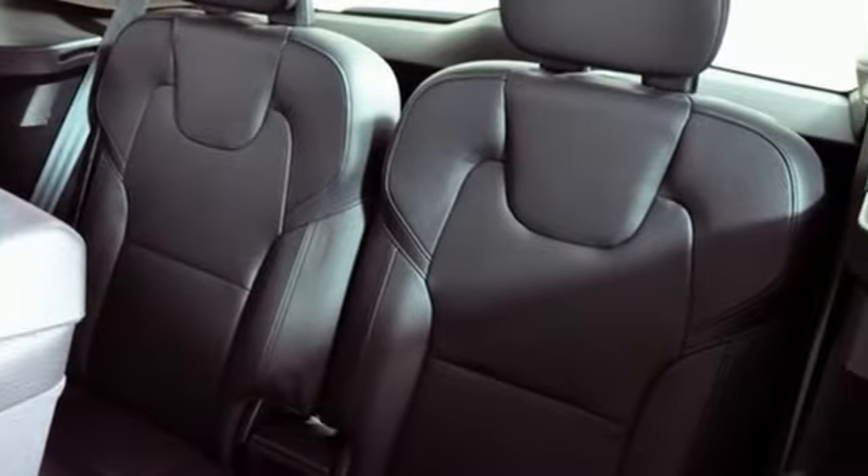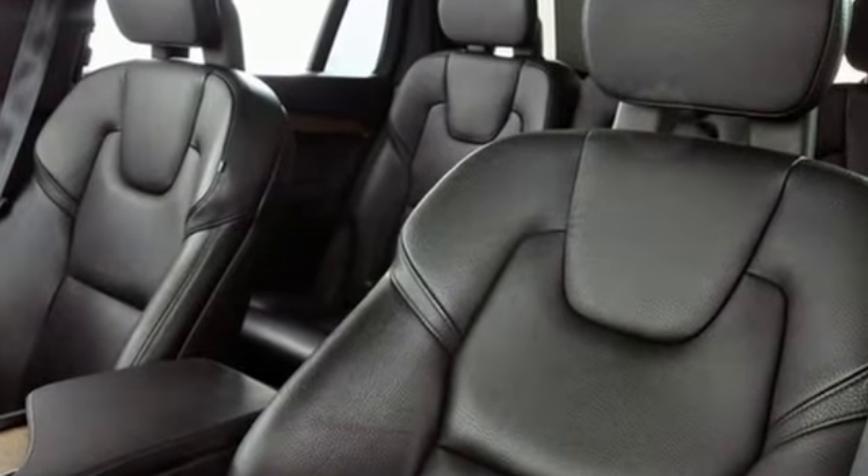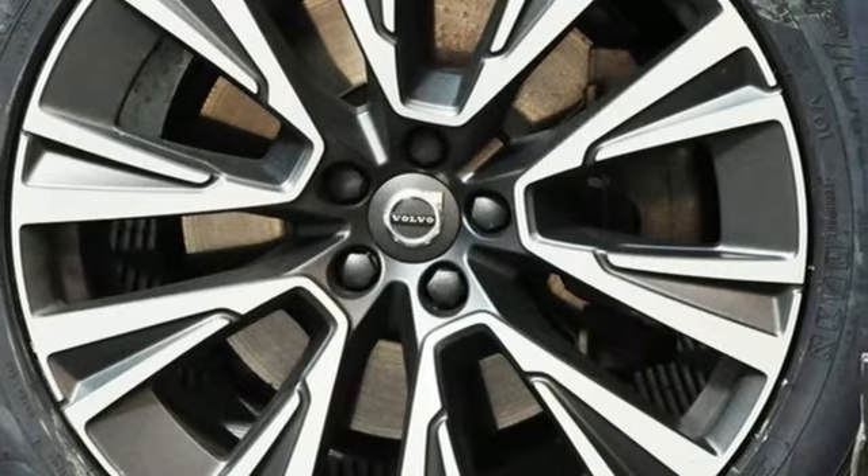Volvo is Latin for 'it rolls.' But across the world today, Volvo means safety. Someone's going to drive this fantastic vehicle off the lot — it should be you. Test drive it today.